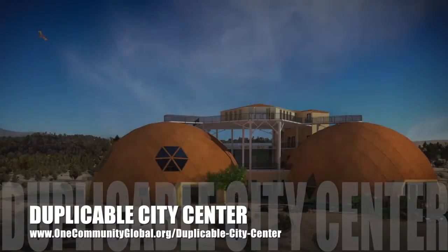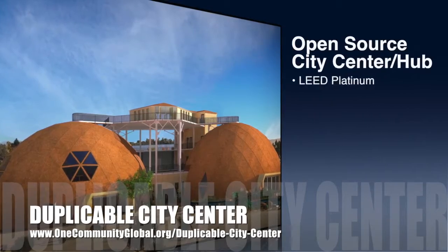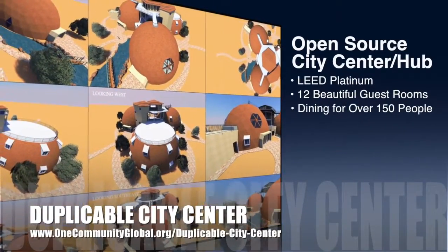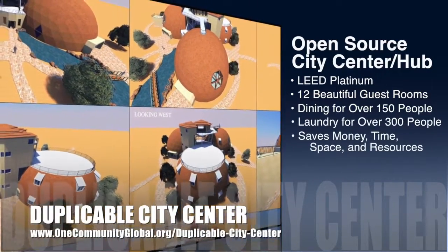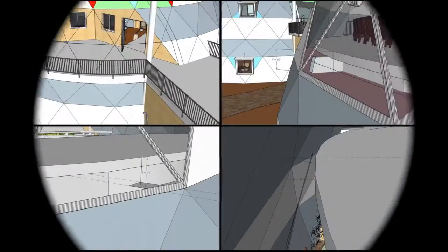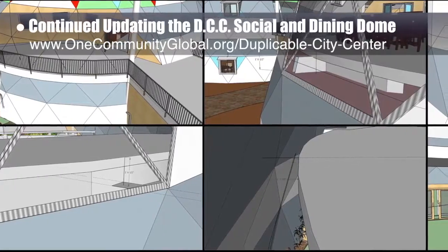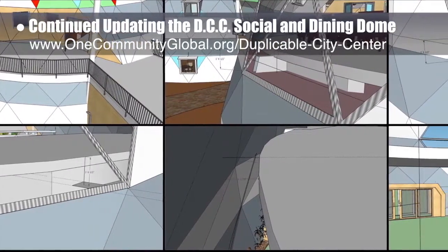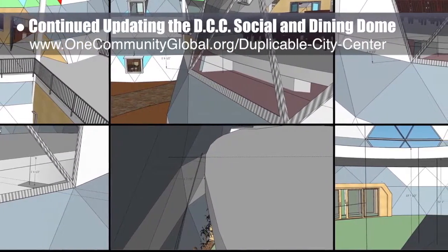One Community is also creating an open source duplicable city center designed to be LEED Platinum certified, providing 12 guest rooms, dining for over 150 people, and laundry and recreation space for over 300 people — all while saving money, time, space, and resources. This week the core team continued working on the SketchUp duplicable city center 3D updates, including corrections for floor thickness and levels, researching new four-panel sliding door options, and electric vehicles that can fit through them.